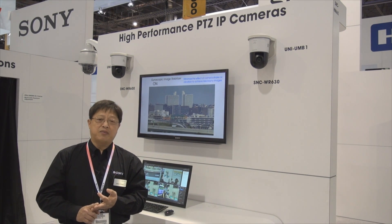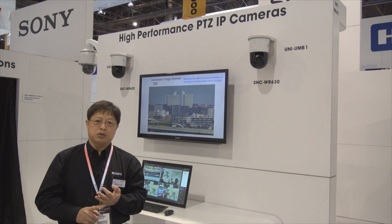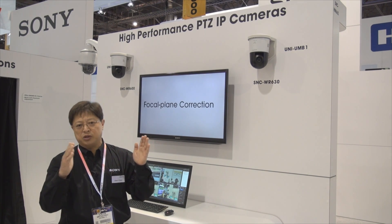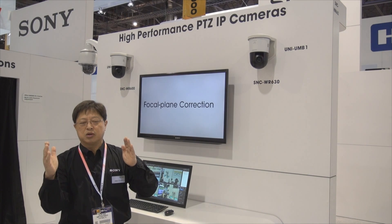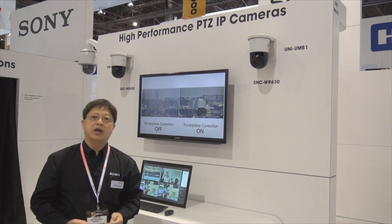One of the benefits of having gyro-based stabilization is the ability to do focal plane correction. As you know, with rolling shutters, when you're panning the camera, the image vertical lines tend to skew. Focal plane correction actually allows you to straighten those lines up as you pan the camera.